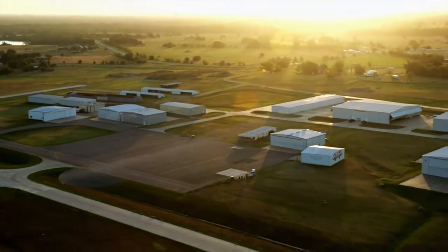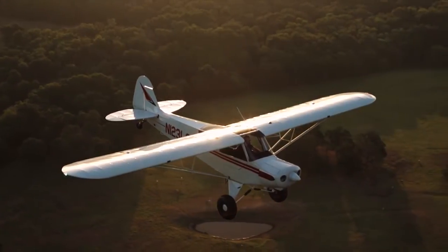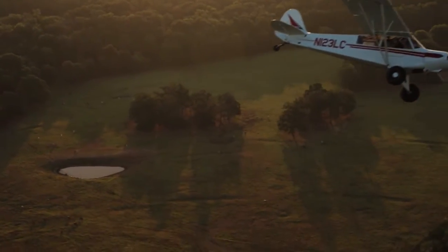American Legend Aircraft Company is offering not just an airplane, but an experience. To me, it's bringing back the fun of aviation. If anybody has the experience of flying Cubs and learning what low and slow is, I like to call it the Harley in the sky.